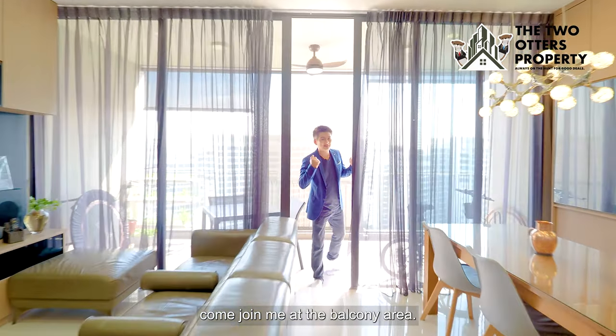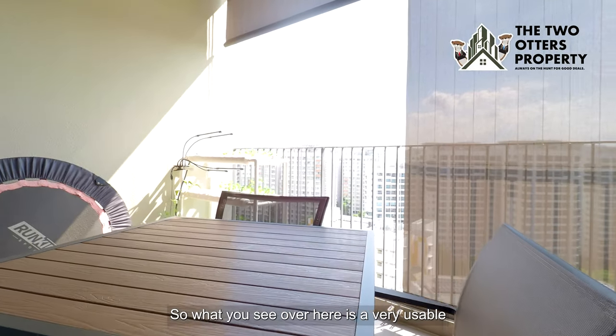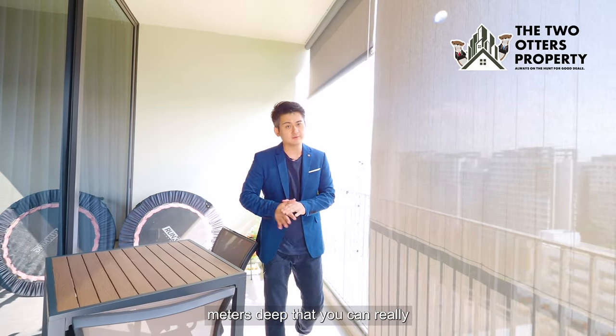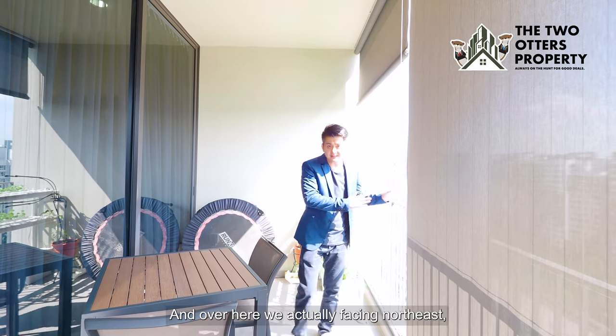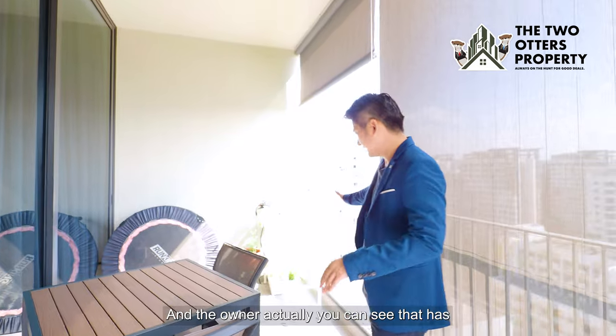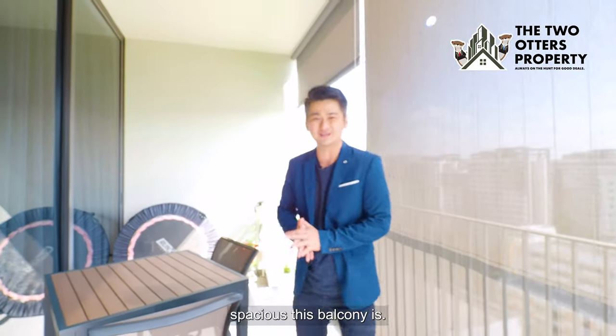Come join us at the balcony area. What you see here is a very usable balcony that is 2.5 metres deep — you can really set up a good dining space. We are actually facing north east, so we don't get any west sun at all for this unit. The owner has even set up a hydroponic farm, so you can see how spacious this balcony is.